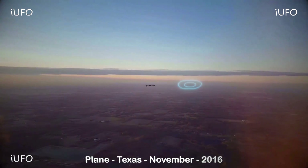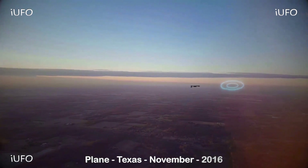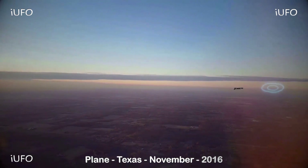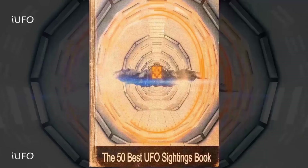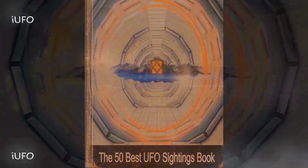We are working on getting more information on this flight and the exact location, but this is what we have for right now. Don't forget to share, like, and subscribe — we'll be updating you as soon as we get more. Introducing the best UFO sightings book by iUFO Sightings; download your copy at iUFOsightings.com.